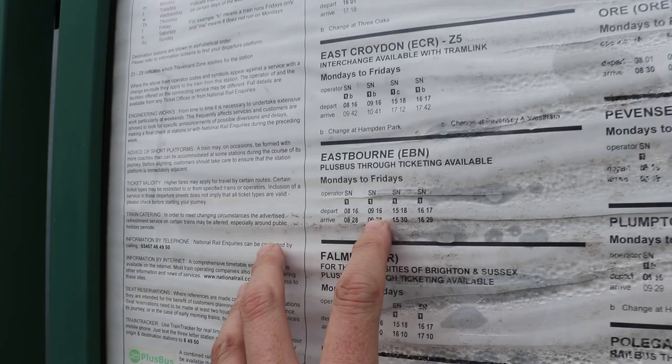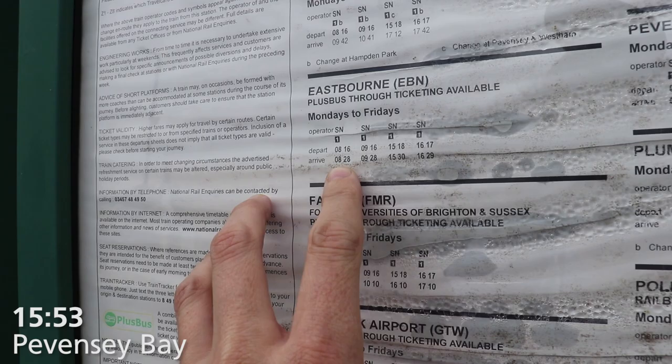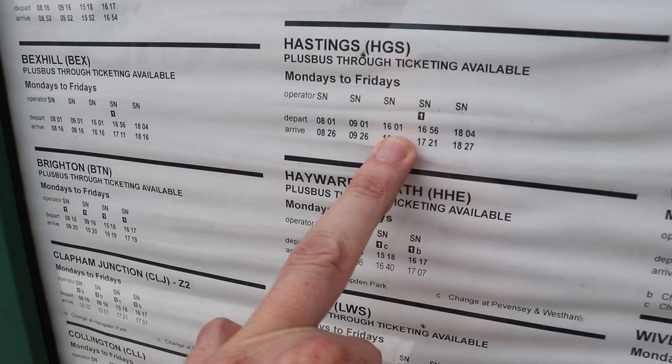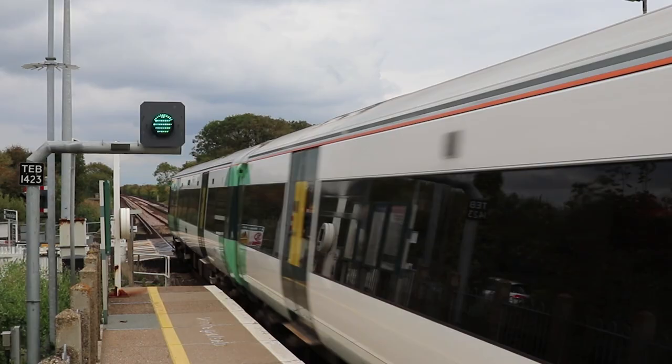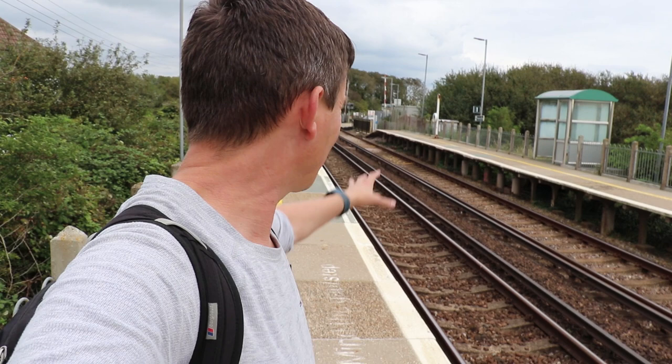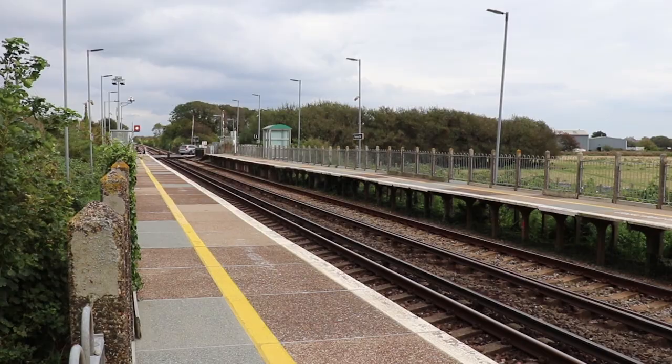Going west here today to Eastbourne: 8.16, 9.16, and then two in the afternoon. Going east to Hastings: two in the morning at eight and nine, and then three in the afternoon. I'm getting the 16.01 — that is the first afternoon stopper heading eastbound. Pevensey Bay only gets around 7,000 passengers a year. Short platforms, shelters, a help point — that's it. It's a quiet one.